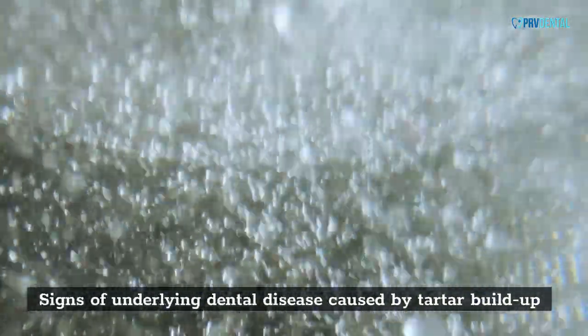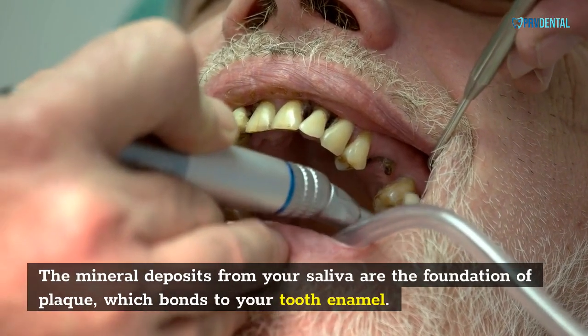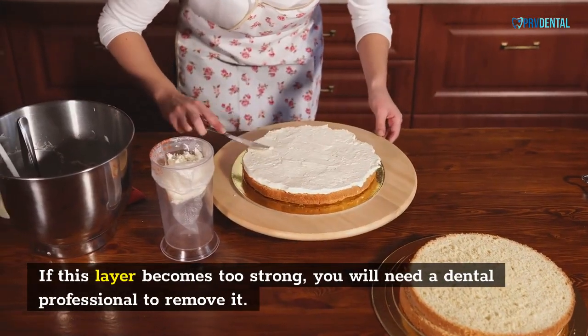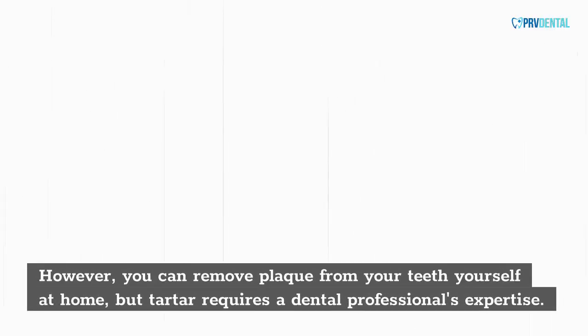Signs of underlying dental disease caused by tartar buildup: the mineral deposits from your saliva are the foundation of plaque, which bonds to your tooth enamel. If this layer becomes too strong, you will need a dental professional to remove it. However, you can remove plaque from your teeth yourself at home, but tartar requires a dental professional's expertise.